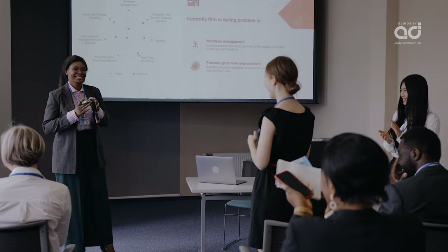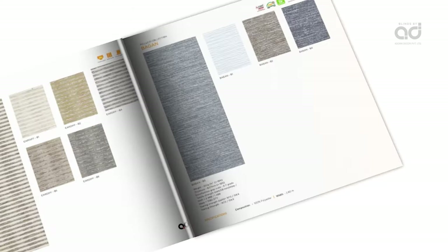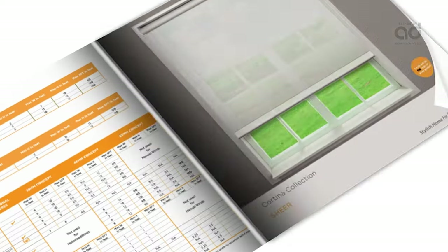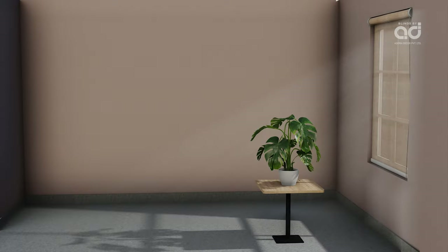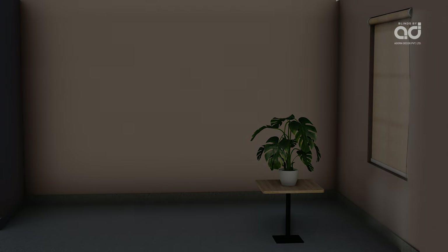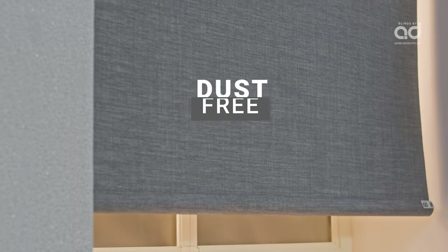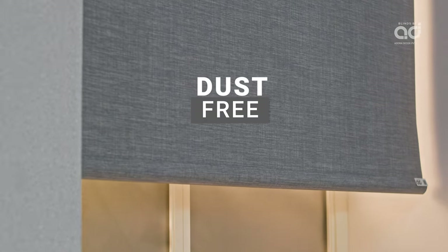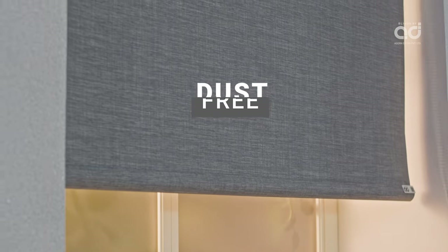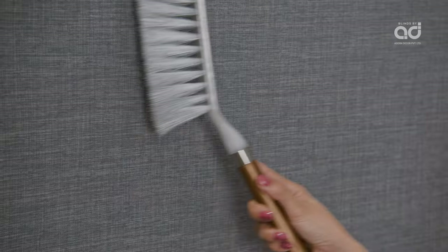Roller blinds are aesthetically pleasing with a variety of colors, textures, prints, and plain fabrics. You can choose from sheer, translucent, and blackout fabric options as per your light filtration requirements. Roller blinds do not catch dust easily as the blind fabric comes with a unique coating, making them easy to maintain — requiring only feather brushing or vacuum cleaning.